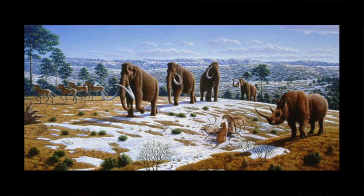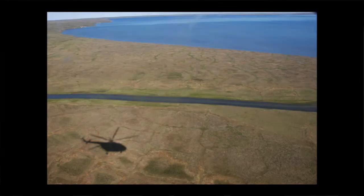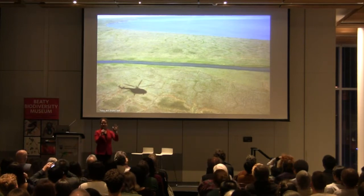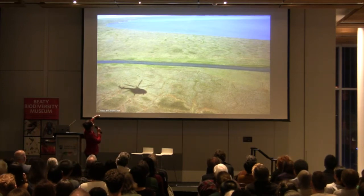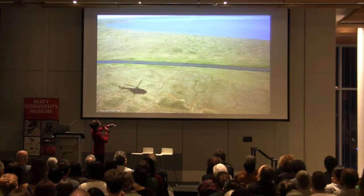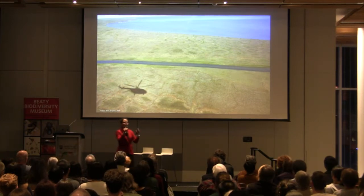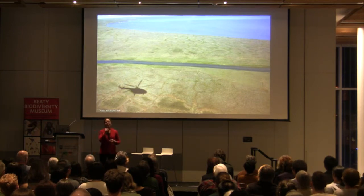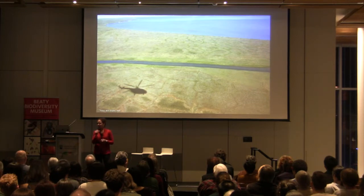We were moving from Asia into North America during the same period when all these extinctions were happening. There were two things going on: incredible climate change and habitat restructuring, and the first appearance of people on this landscape with sophisticated hunting technologies. Today the landscape looks very different — this picture from North Central Russia shows a very barren landscape with no trees and hardly any grasses. This typography with cuts is caused by the freeze-thaw action of the permafrost. Compare this to the previous picture showing incredible diversity of carnivores, herbivores, and grassland plants, and ask: what happened?